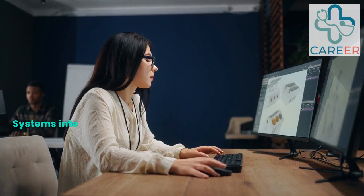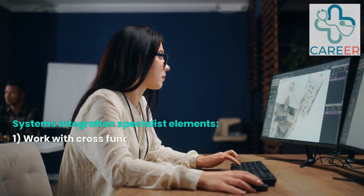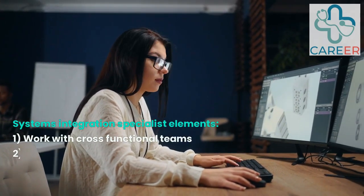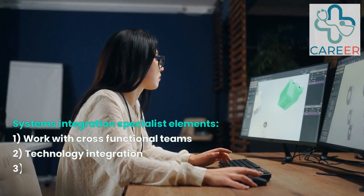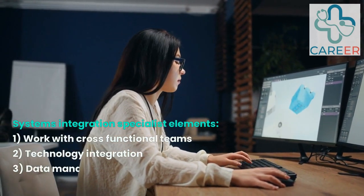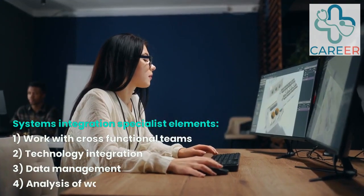Systems Integration Specialist. Systems integration specialists play a crucial role in integrating robotic systems into healthcare environments. They collaborate with cross-functional teams to ensure the seamless integration of robotic platforms with existing infrastructure, data management systems, and surgical workflows.